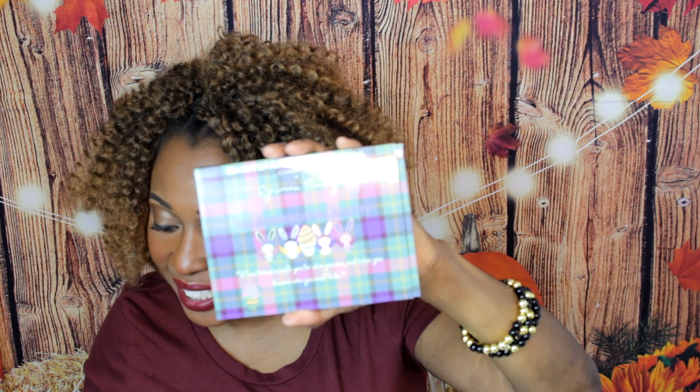We have our last item in the box — a palette. They always include a palette in this box, which I think is really dope if you love eyeshadow palettes like me. We have the Friendsgiving eyeshadow palette by Saints Angels and Sinners Cosmetics, valued at $50. It's described as a collaboration palette featuring five mesmerizing duochrome shadows, one lustrous shimmer shade, and five richly pigmented mattes. It's themed around celebrating togetherness, gratitude, and the spirit of friendship and Thanksgiving. We've had Saints Angels and Sinners in this box before — let me open it up.